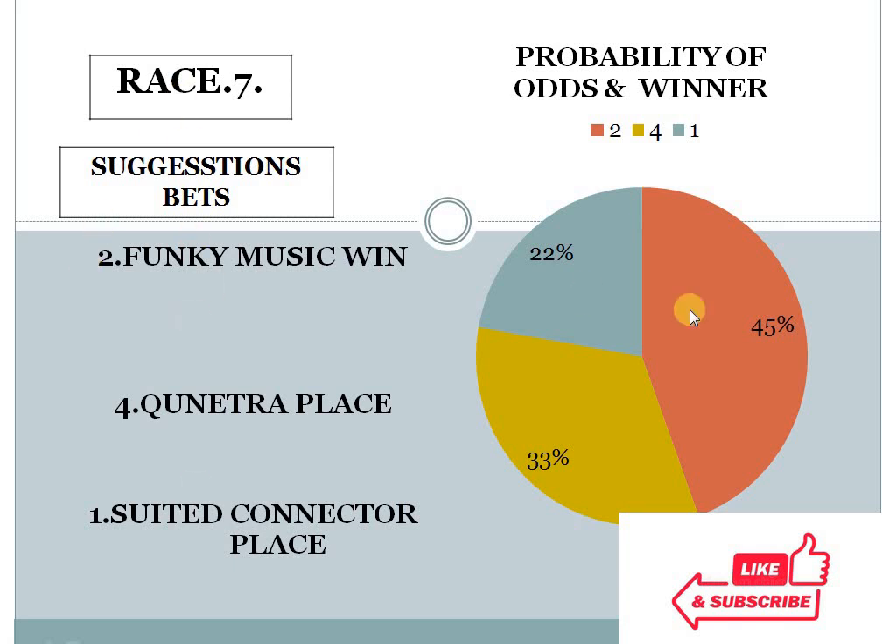Race 7: 2 at 45%, 4 at 33%, 1 at 22%. The gap between the top two choices is 12% difference, and the bottom two choice difference is also more than 10% — 11% difference. In this condition, the system suggests either you can play 2 for win or 1 for place.